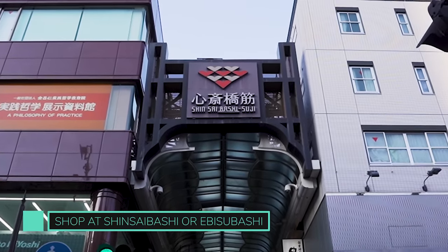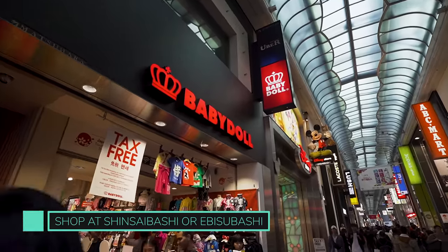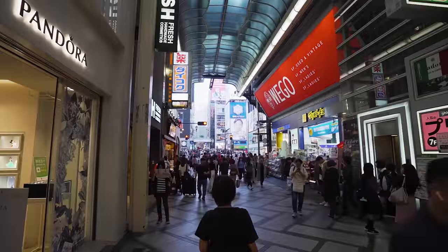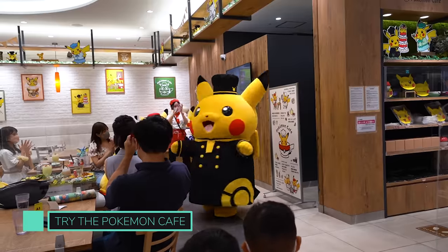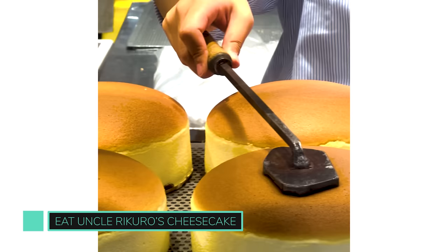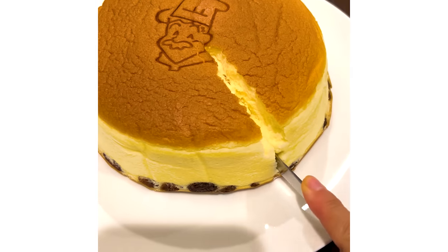For some retail therapy, check out Shinsaibashi and Ebisubashi Shopping Streets, which have all the big brand shops lined with even more eateries. The arcade is so long it feels like it never ends, so be sure to allocate plenty of time to explore. This is also where you'll find the hugely popular Pokemon Cafe in Osaka, where you can enjoy Pokemon-themed food and drinks and witness Pikachu do the cutest little dance. While you're exploring Dotonbori, you must make a stop at Uncle Rikuro's Japanese Cheesecake. As soon as you bite into their fluffy, heavenly cheesecake, you will be in absolute bliss.